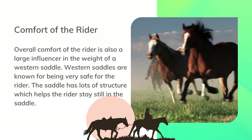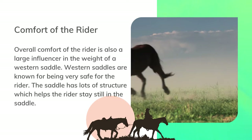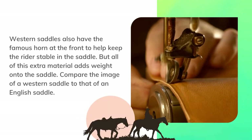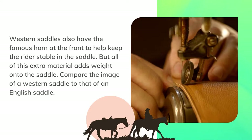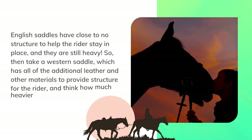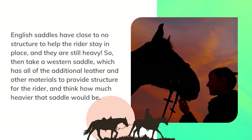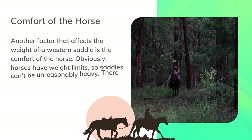Overall comfort of the rider is also a large influencer in the weight of a western saddle. Western saddles are known for being very safe for the rider — the saddle has lots of structure which helps the rider stay still. Western saddles also have the famous horn at the front to help keep the rider stable, but all of this extra material adds weight. Compare the image of a western saddle to that of an English saddle — English saddles have close to no structure to help the rider stay in place, yet they are still heavy. So a western saddle, with all its additional leather and materials to provide structure, will be much heavier.